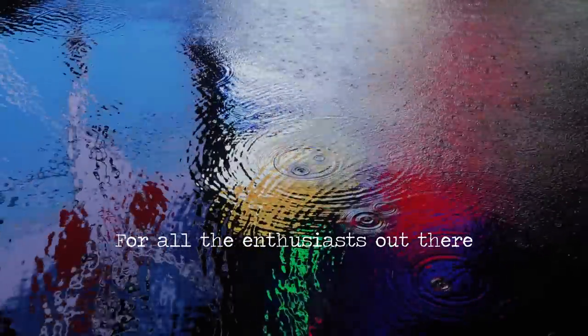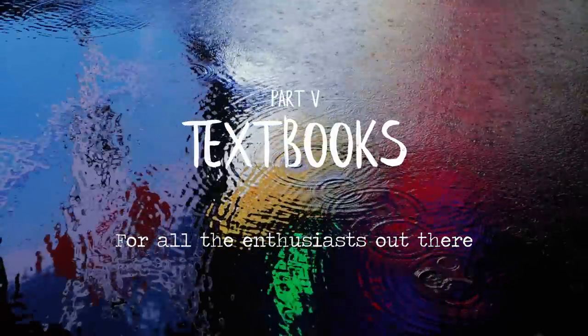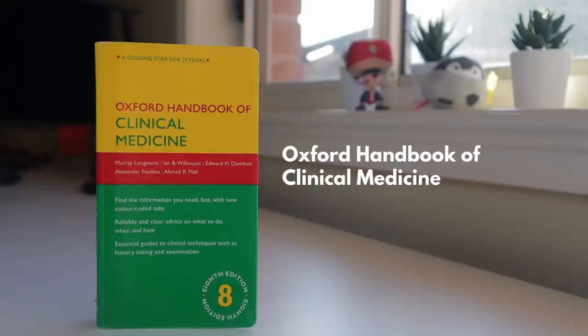For all the enthusiasts out there: textbooks. I wanted to start with the Oxford Handbook of Clinical Medicine. It's a great little book — I got it as a gift from an old research team member. It's a quick summary of all the different systems, giving you information about what drugs to give, dosage, and pathology, along with images of what things look like. I pretty much always bring it on clinical days when I'm in the hospital — it's a good handy book to have.